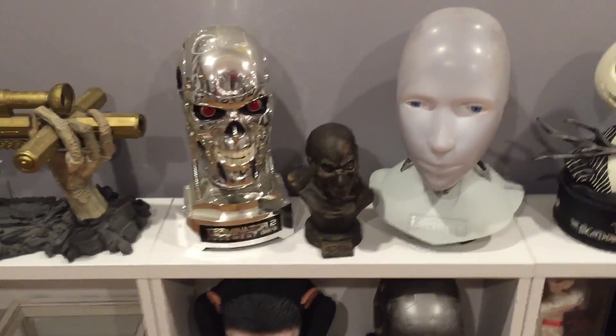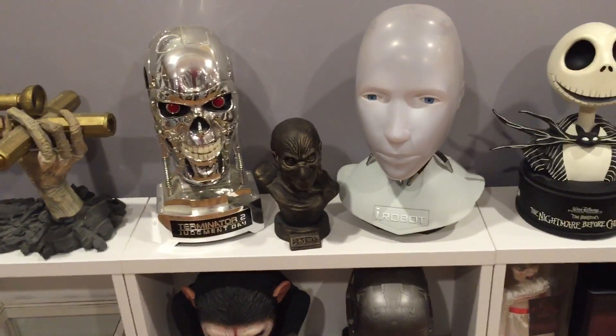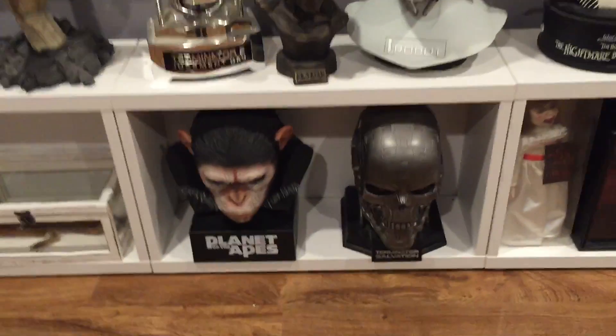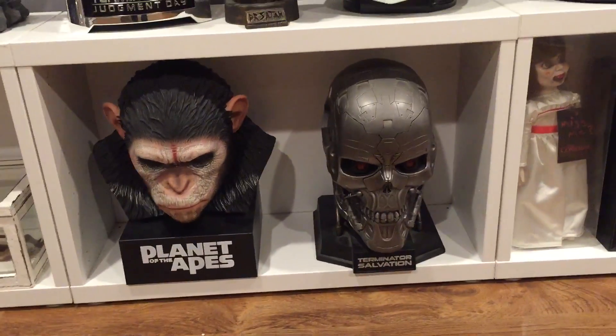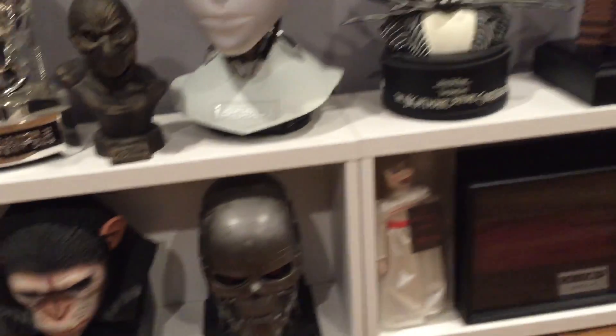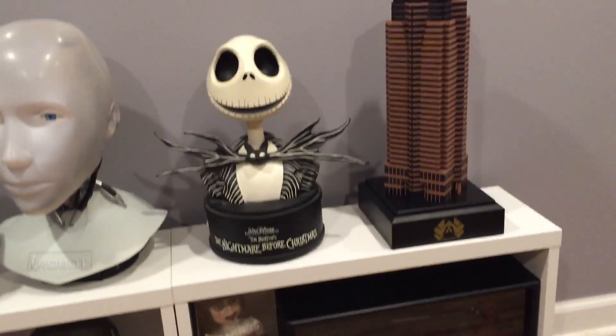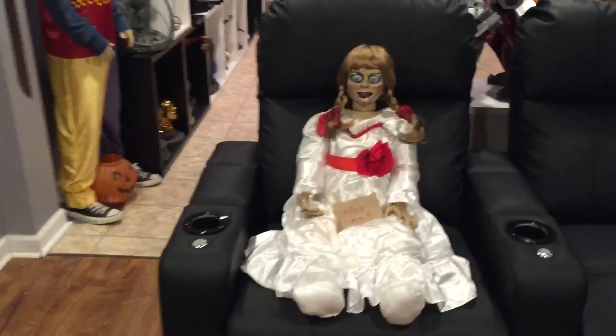Terminator 2 Bust — that is the DVD version, the plastic bust. Sonny from iRobot. Caesar. And Terminator Salvation — that's the plastic DVD version also.